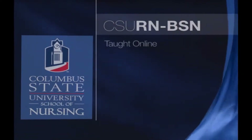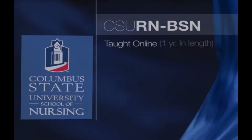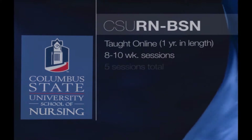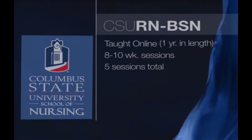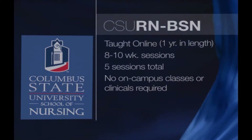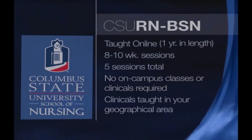Our program is taught online and it's one year in length. Our classes are taught in 8 and 10-week sessions and there's a total of five sessions. You will never have to come to class or clinical here on campus. Your clinicals will be taught in your geographical area when it's convenient for you.